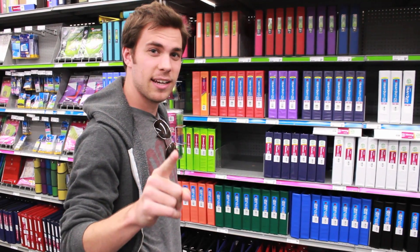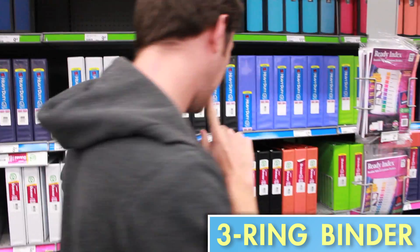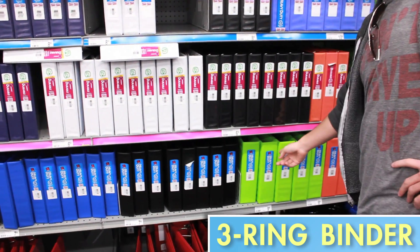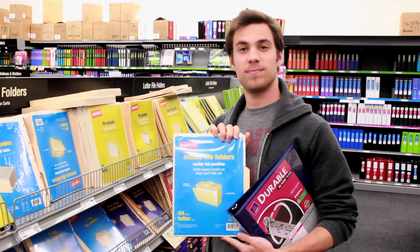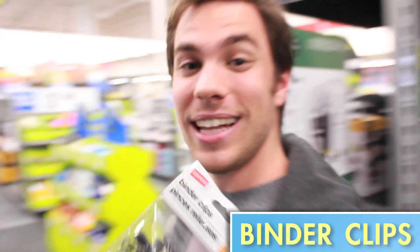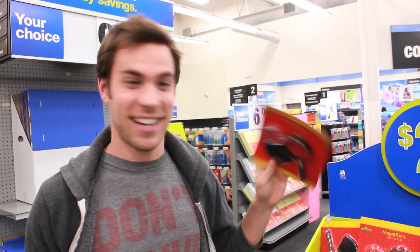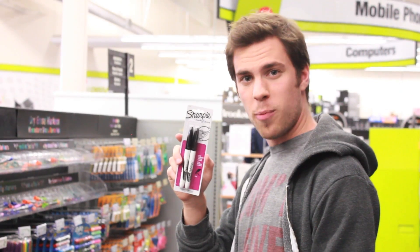First item we need: a three-ring binder. What color do we like here? Chartreuse, perhaps? Item number two: file folders. Item number three: binder clips. Last item — one of these desk print calculators, so that you look really cool and people in the other rooms know that you're deadly serious about finance. Item four: two Sharpies.